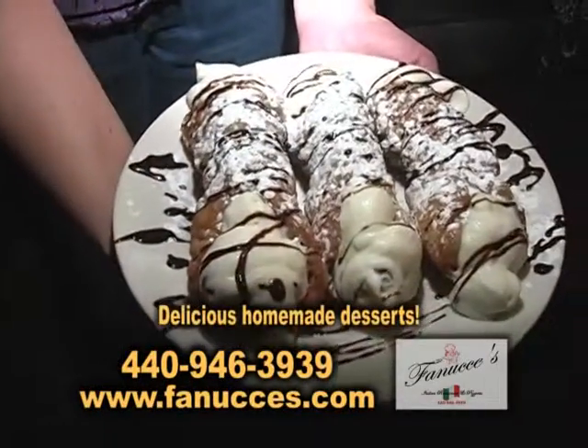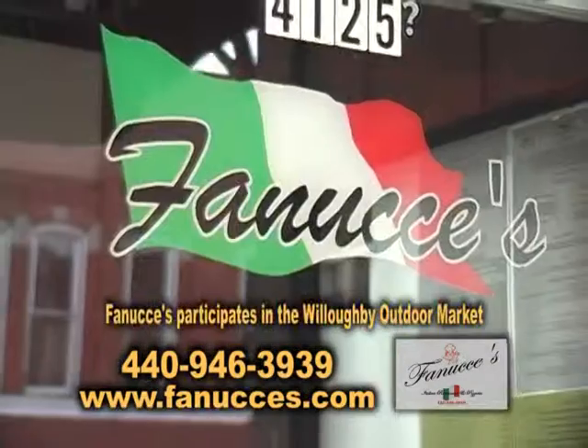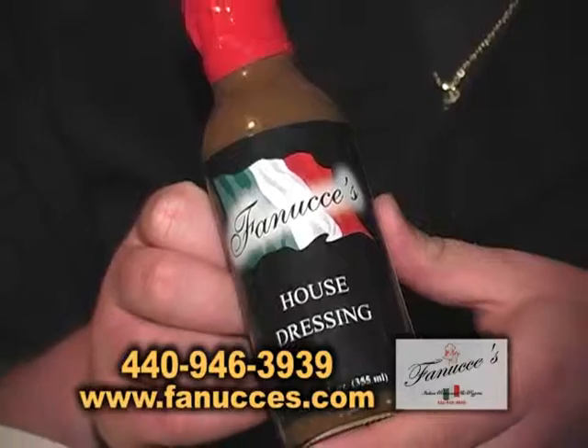These are our homemade cannolis — that's a homemade cannoli shell. My mother makes a homemade cassata cake. We do an outdoor market every Saturday, and we have a new item: our house dressing.